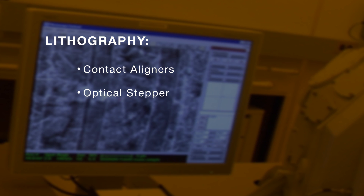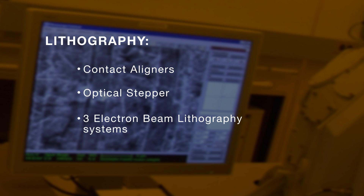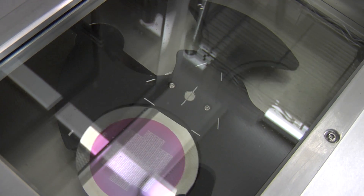Our set of lithography tools includes a number of contact aligners, an optical stepper, and up to three electron beam lithography systems. Included in that set of tools is a brand new 100 kilovolt electron beam lithography system capable of resolutions down to 5 nanometers and high throughput for chips, wafers, and a variety of other sample types. The CMU Nanofab is a nanomaker hub where users can pursue innovative ideas and prototype the nanoscale devices of the future.